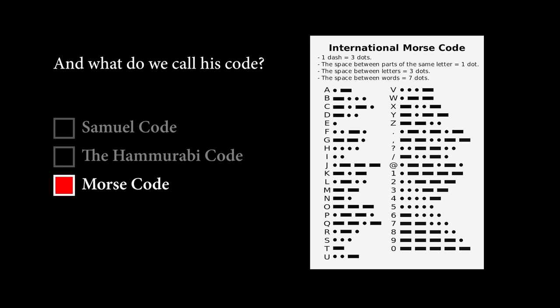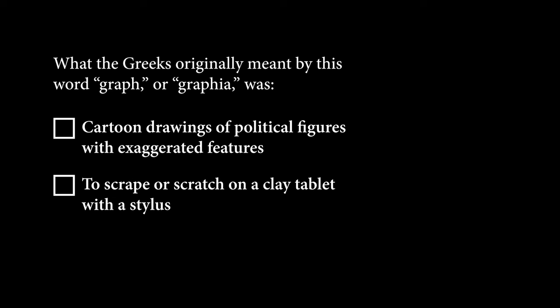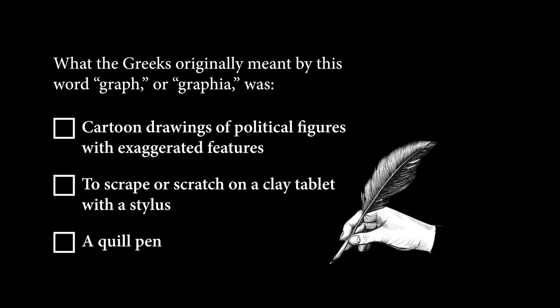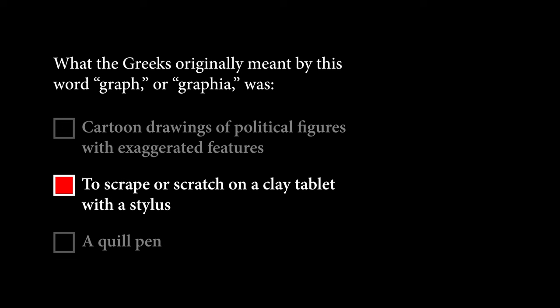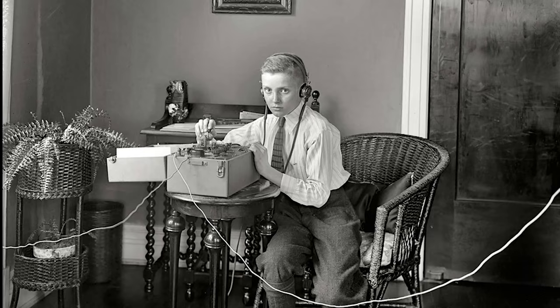The system for sending Morse code over wires was called telegraph. Telegraph is a word concocted from two Greek words: the first, 'tele,' means far off, at a distance; the second, 'graph,' is a word that means writing. So telegraph means writing at a distance — like a letter, but faster. What the Greeks originally meant by 'graph' or 'graphia' was to scrape or scratch on a clay tablet with a stylus. It came to mean the process of writing or recording something. In the 19th century world, telegraph was high-tech — all of electronics as we know it traces its roots back to the telegraph.